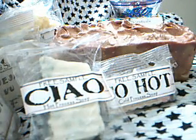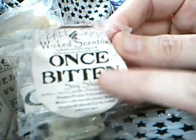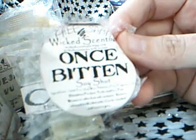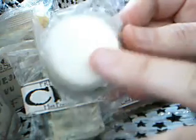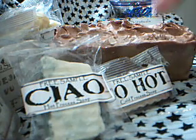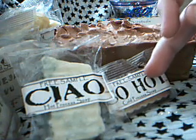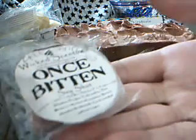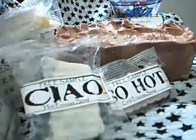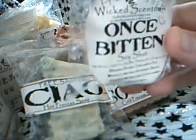The next thing I got is called Once Bitten — I love her names by the way, and I love the packaging, the design and the font. I really like your designs, Janine — I love the goth look. This is another soy wax tart, so I'm going to use this one later on as well. This one smells a bit similar to the So Hot but slightly stronger. It smells like a Yankee Candle fragrance again — a fruity cherry kind of thing, maybe cherry lemonade. I really like Once Bitten.